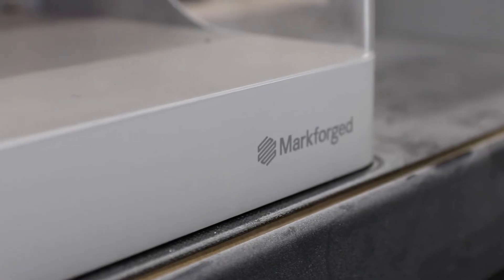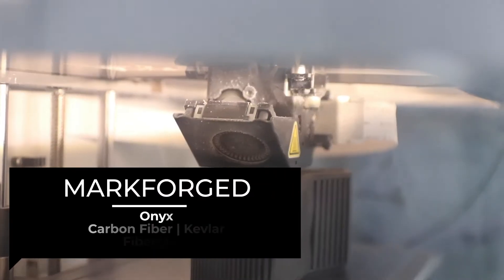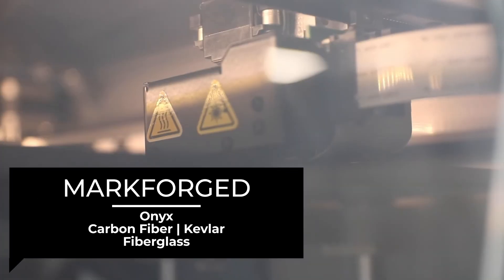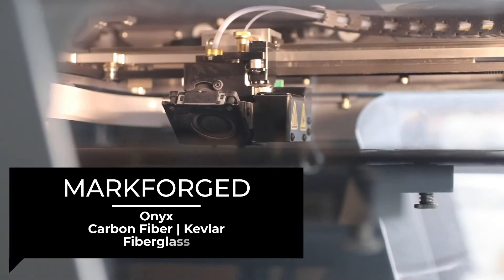For the Markforged side of things, we can actually print true composites, which is extremely unique — Markforged is really the only company in the world that's able to do that. We can print parts with carbon fiber filled nylon as well as embedded carbon fiber. We can also do Kevlar, fiberglass, as well as high strength, high temp fiberglass.